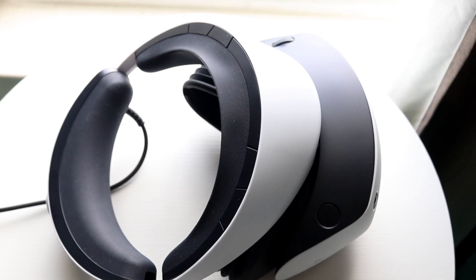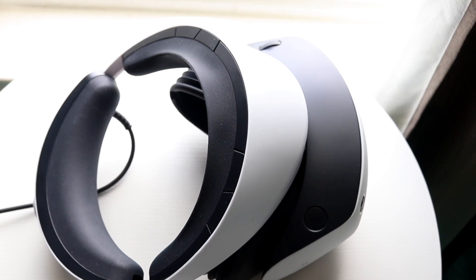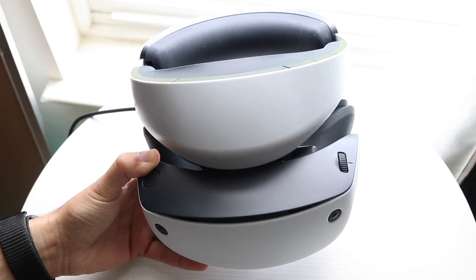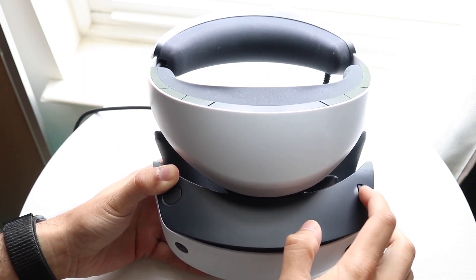Another thing you're going to want to try is to go ahead and unplug everything from your headset and from your console if it's still not working. Give it a few seconds and then plug everything back in. Sometimes that might end up fixing the problem too.